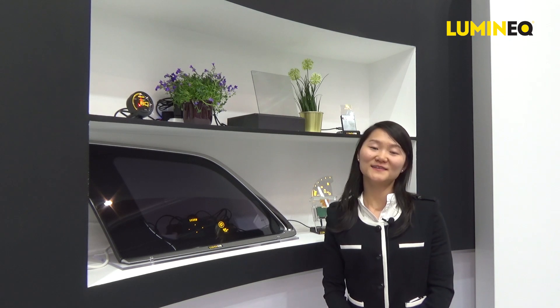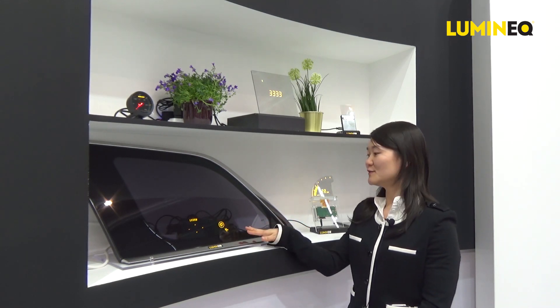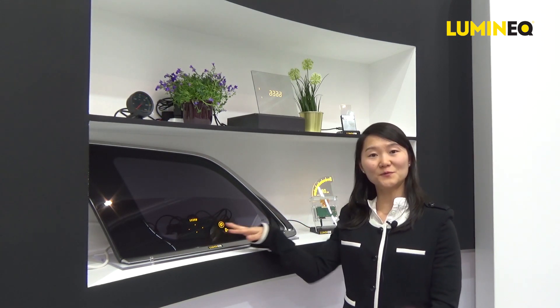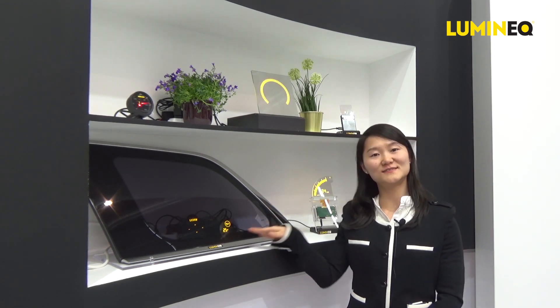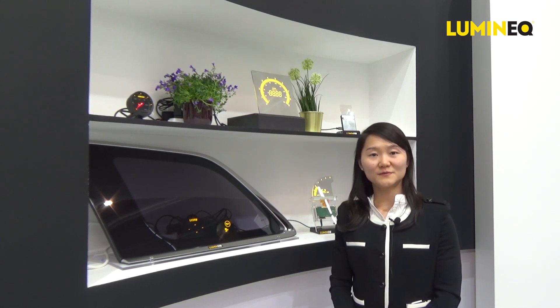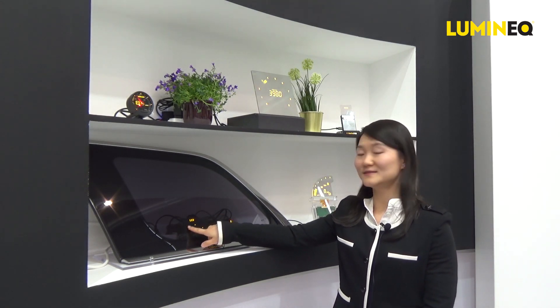Luminex transparent displays can also be used for cars. For instance, with an electric car when it's charging, you can show the charging information on the side window, so the driver doesn't need to go into the car to check the charging status. For autonomous shared cars, it's also possible to unlock the door by typing the access code directly on the side window.